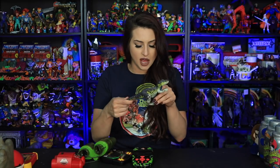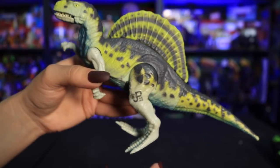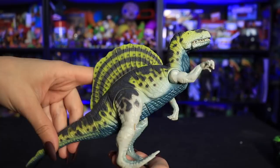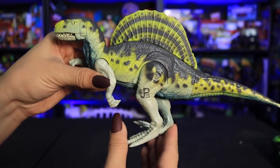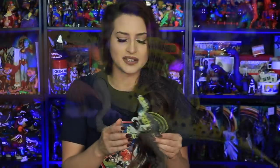I also grabbed this online — JP39, the electronic Spinosaurus. This is from the first line of Lost World Jurassic Park toys and I surprisingly didn't have it, though I'd wanted it for a long time. This guy varies a lot in price — can be as expensive as 50 US — but I managed to snag it for around eight dollars, so I'm glad I grabbed it. He also has a sound feature but the battery's dead, so I'll have to replace that.